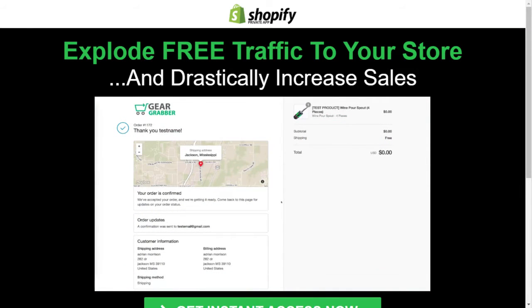What if I told you there was a better way to use the thank you page on your Shopify store? What if I told you that you could use the thank you page and your receipt as a marketing tool to get your most valuable customers to your fan page and build a massive, massive fan page of very, very high paying customers? Would that be something that interests you? I'm pretty sure it would.